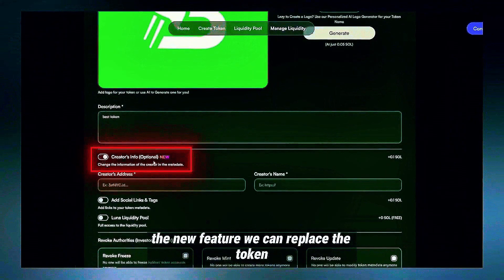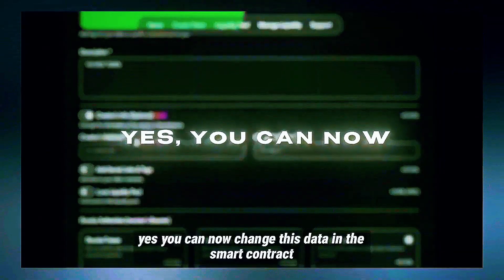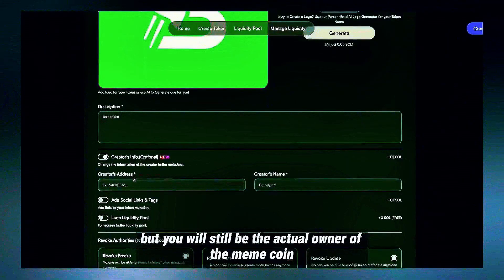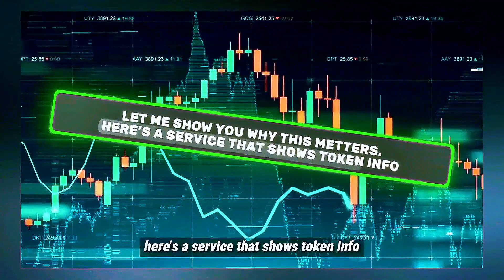Now the most important part — the new feature. We can replace the token creator's information with another wallet address. Yes, you can now change this data in the smart contract metadata, but you will still be the actual owner of the MemoCoin. Let me show you why this matters.